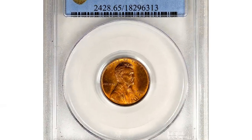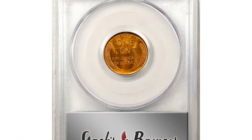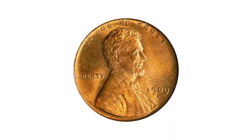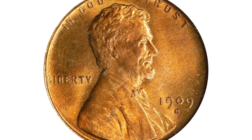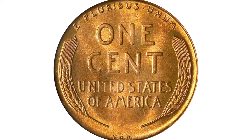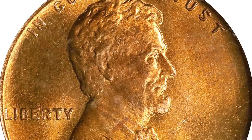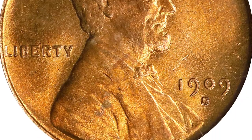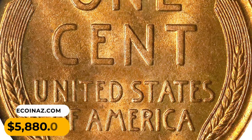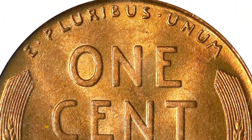This is a 1909-S VDB cent in Mint State 65 Red condition. Softly frosted surfaces are fully struck, smooth, and dressed in vivid medium mint orange color. These are always in demand — the 1909-S VDB is a low mintage issue long recognized as a key date in the popular Lincoln cent series. Full Red gems enjoy a particularly strong following among discerning numismatists. It sold for $5,880 at Stack's Bowers auction.